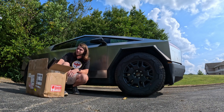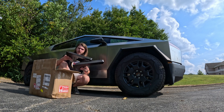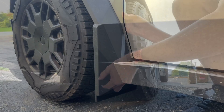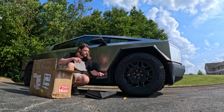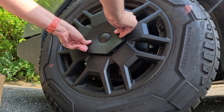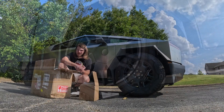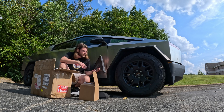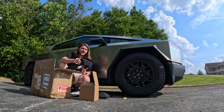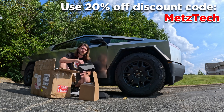Real quick, a huge shoutout to YesLack for sending me some Cybertruck accessories — mud flaps, wheel cap covers, and under-seat organizers, which I'll install in a separate video. If you want to buy any of these accessories or any of YesLack's other Tesla accessories, I'll have a link in the description where you can get 20% off using code metstech.